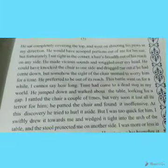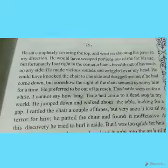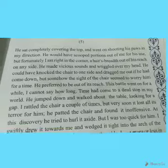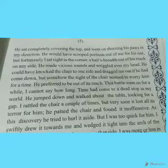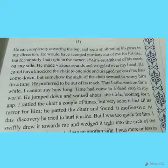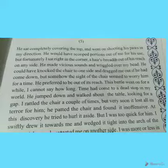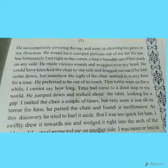The tiger would have scooped portions of the narrator's flesh — like scooping ice cream, where you press the handle and the scoop takes out a round portion — that is the narrator's imagination of what the tiger's paw would do to his body, taking out flesh for the tiger to eat. But fortunately the narrator sat right in the corner, just barely out of the tiger's reach.